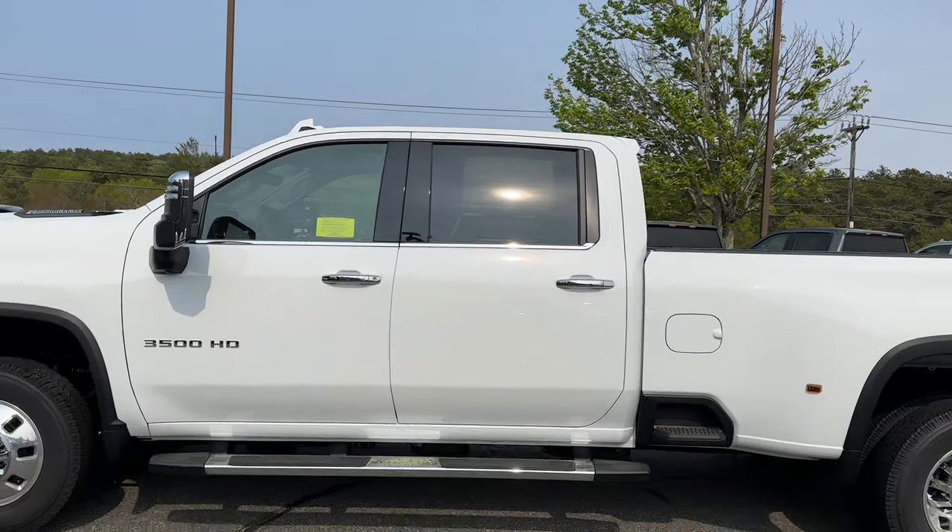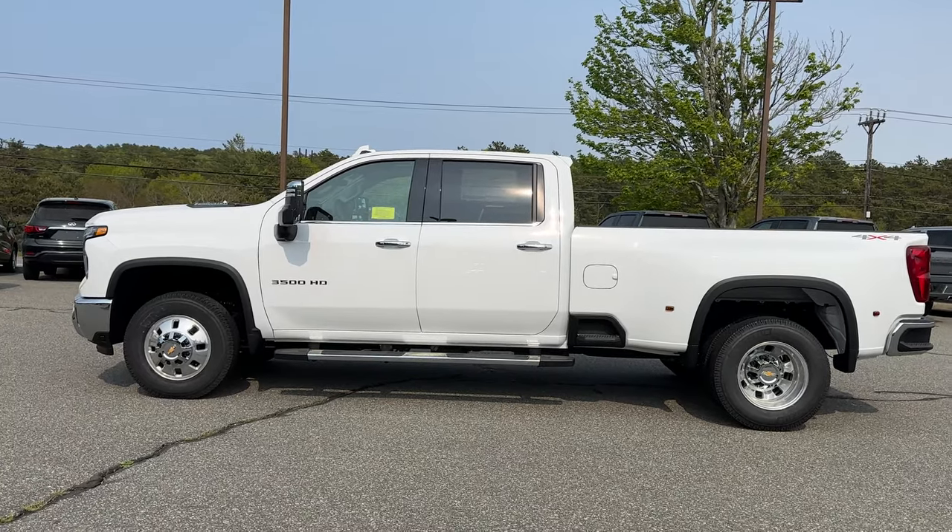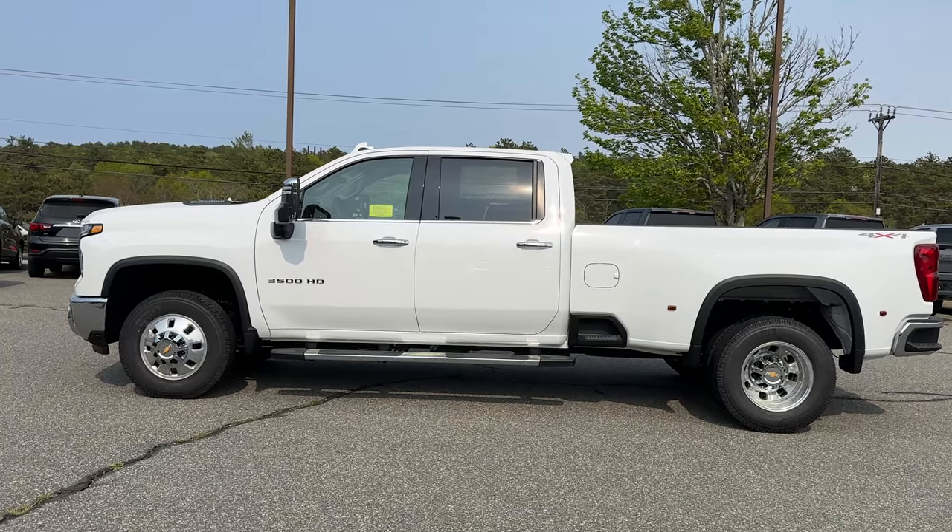I'm going to step back really quick so you can see the full side profile. She is not a small truck, that is for sure.